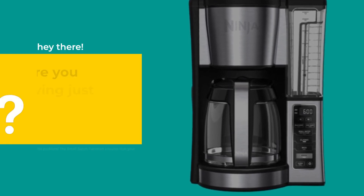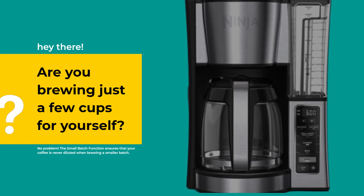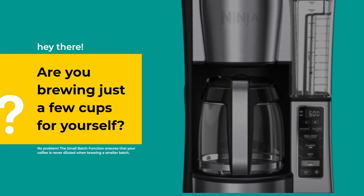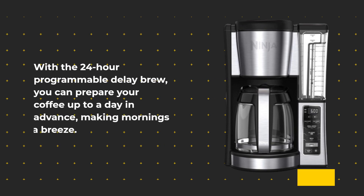Are you brewing just a few cups for yourself? No problem! The small batch function ensures that your coffee is never diluted when brewing a smaller batch. Imagine waking up to the aroma of freshly brewed coffee. With a 24-hour programmable delay brew, you can prepare your coffee up to a day in advance, making mornings a breeze.